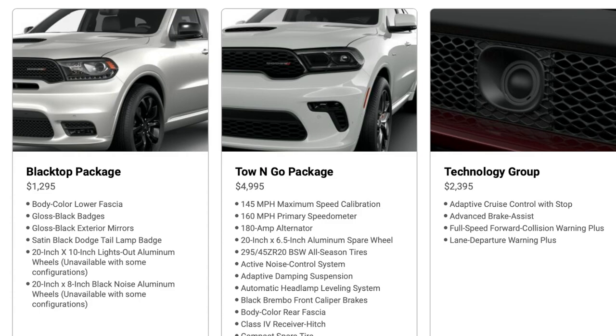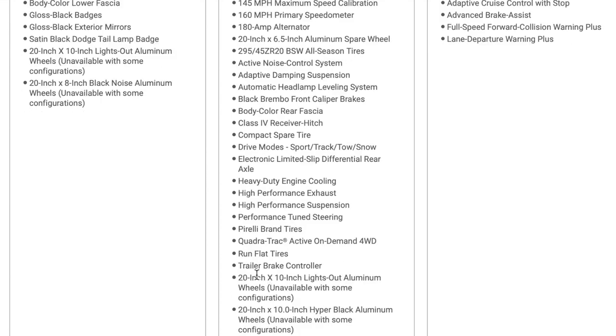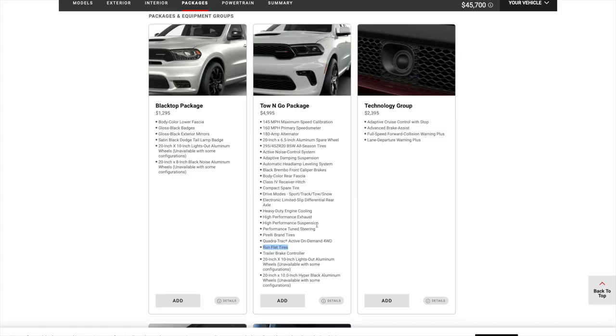The Towing Go package is $4,995 and gives you a lot of good features like black Brembo front brake calipers, heavy duty engine cooling, performance exhaust and suspension, trailer brake, 20x10-inch wheels, and they do upgrade the tires — they are run flat tires, however. Run flat tires do give it a bumpier ride. Be sure to take a look at everything else in this package and then let's get back to the video.